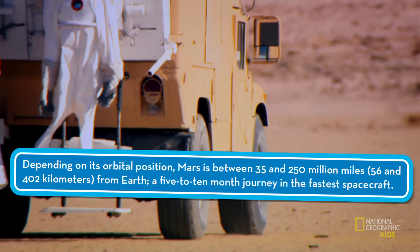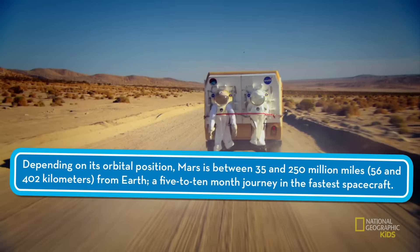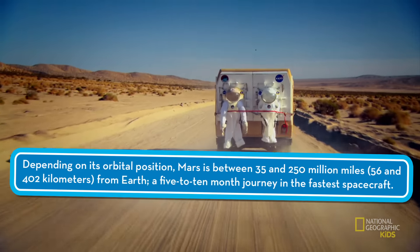After a few controlled practice runs, the troop takes their act on the road. The Utah desert has a similar terrain to the Martian landscape and allows the team to try out their prototype suits under real-world conditions.